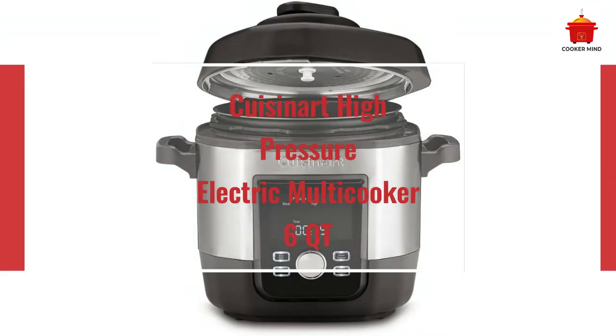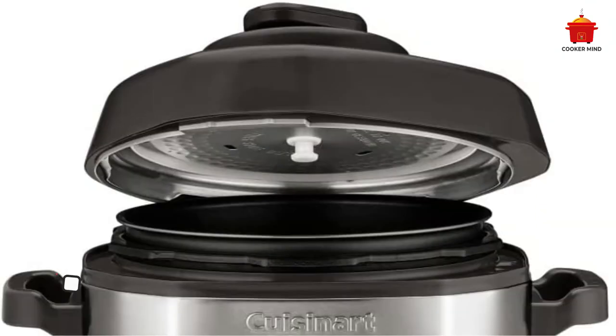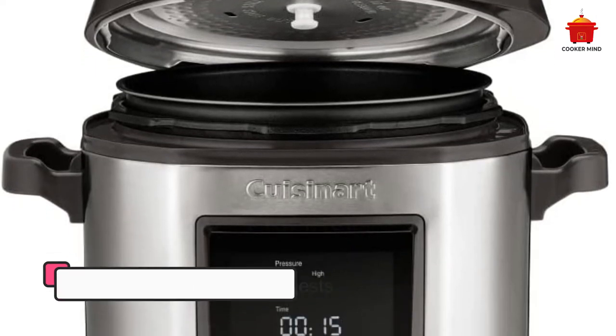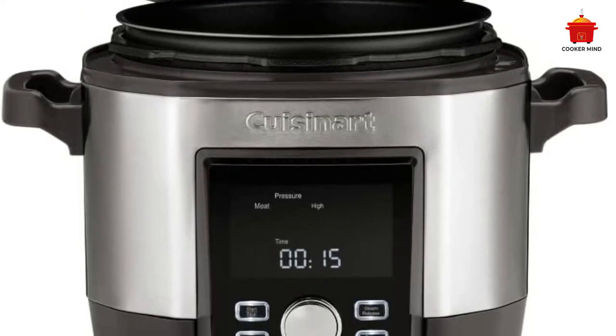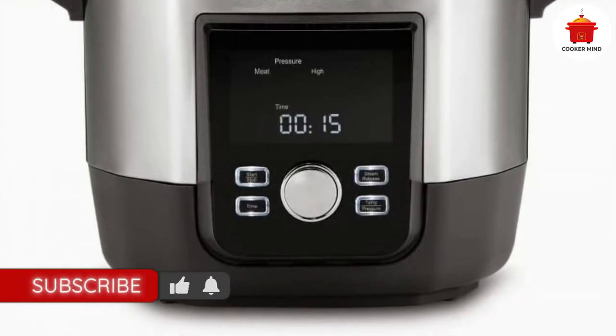Number 1: Cuisinart High Pressure Electric Multicooker 6QT. Stainless steel and gray with an intuitive digital interface, Cuisinart's multi-cooker cooked superbly in all our tests. The rice was tender and fluffy, the chickpeas made creamy hummus, and the chicken pulled perfectly.